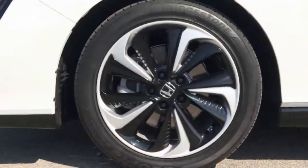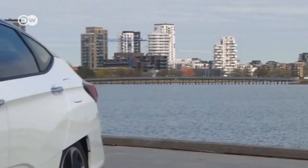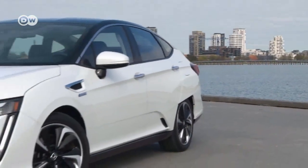Michelle's first impression of the Honda Clarity fuel cell is very good. The interior is attractive, and the car is very comfortable and quiet. Honda's environmentally-friendly flagship has an elegant, stately design.